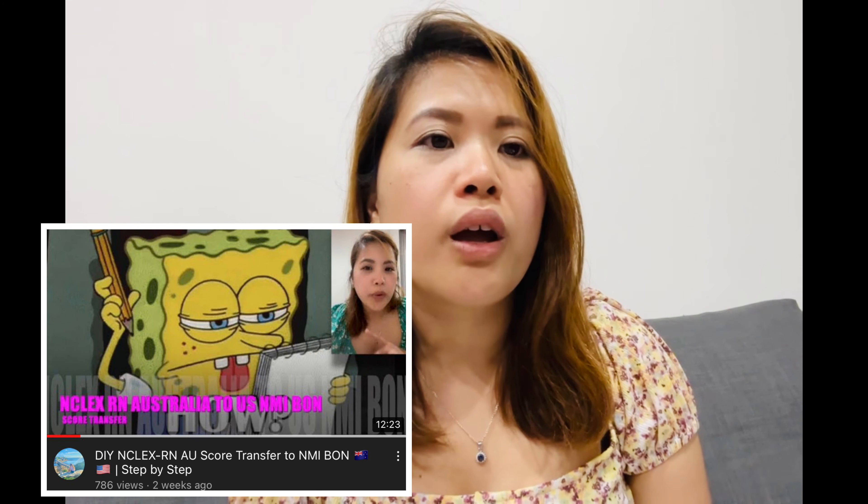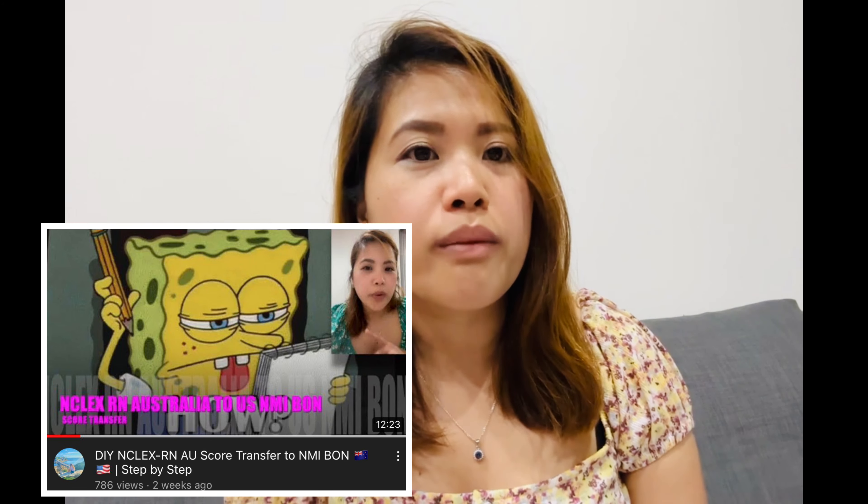Before moving to Stage 5, I'd also recommend — though it's not mandatory — that if you want an active US license, I made a video about how I did my NCLEX RN score transfer from Australia to the NMI Board of Nursing. Check that out if you're interested.